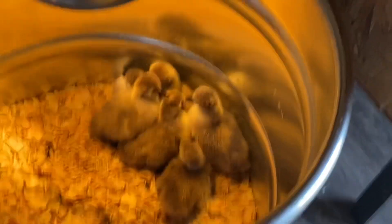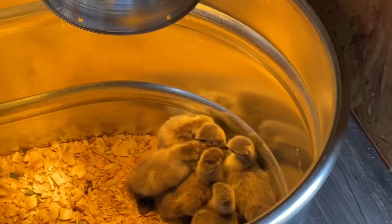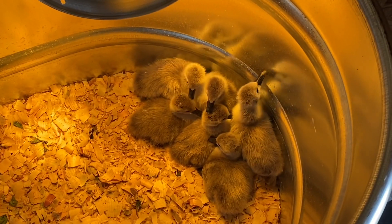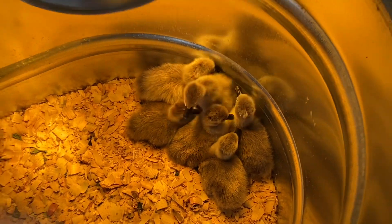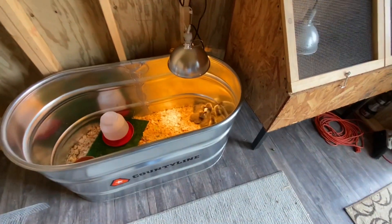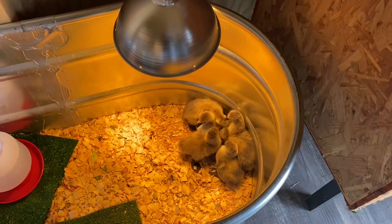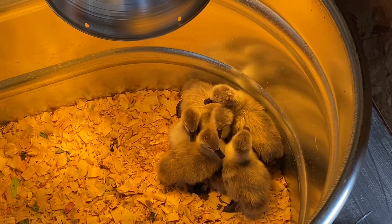Good morning. This is Keven, Bluegrass Waterfowl Farm. We had six swan cygnets hatch off Thursday morning. They're growing and doing good this morning.